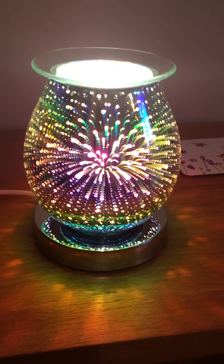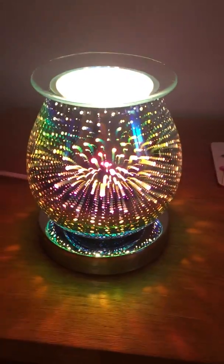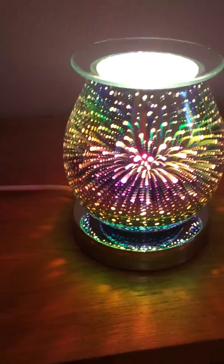Look at the colours in that — absolutely gorgeous. These can be placed anywhere in your home where you've got a mains supply, because there is a UK plug on this.